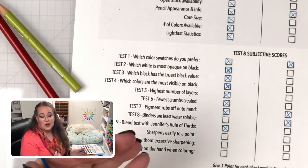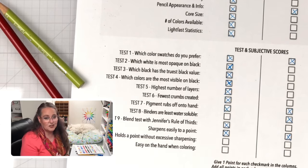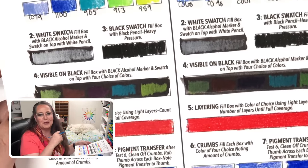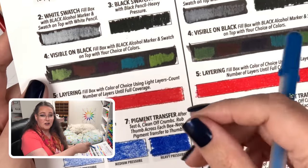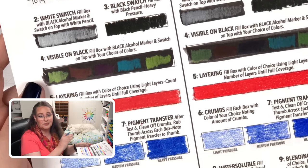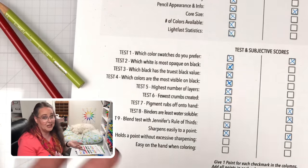Test ten — sharpens easily to a point: both brands did great across many pencils and colors, so both get a point. Test eleven — holds a point without excessive sharpening: surprisingly, the Color It pencils lost their point faster during layering, requiring me to rotate twice as much and wish I could sharpen sooner. The Prismacolor held its point better — Prismacolor wins.